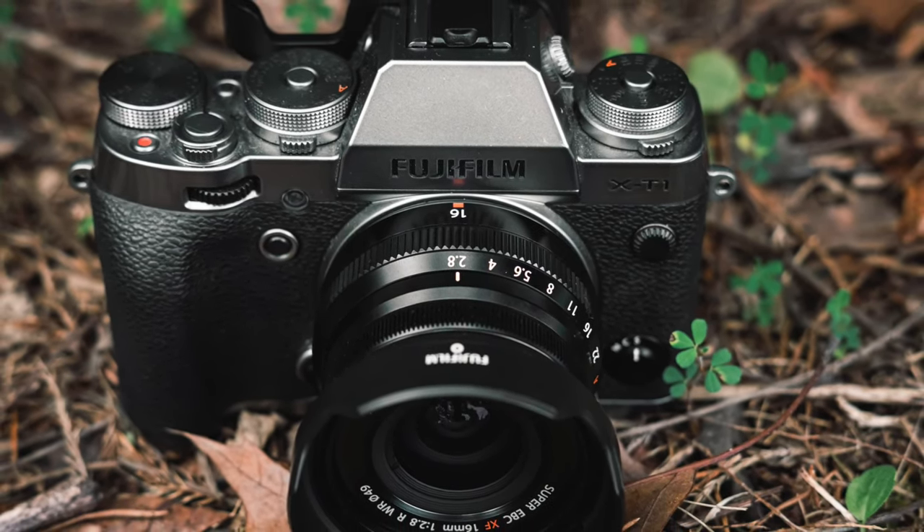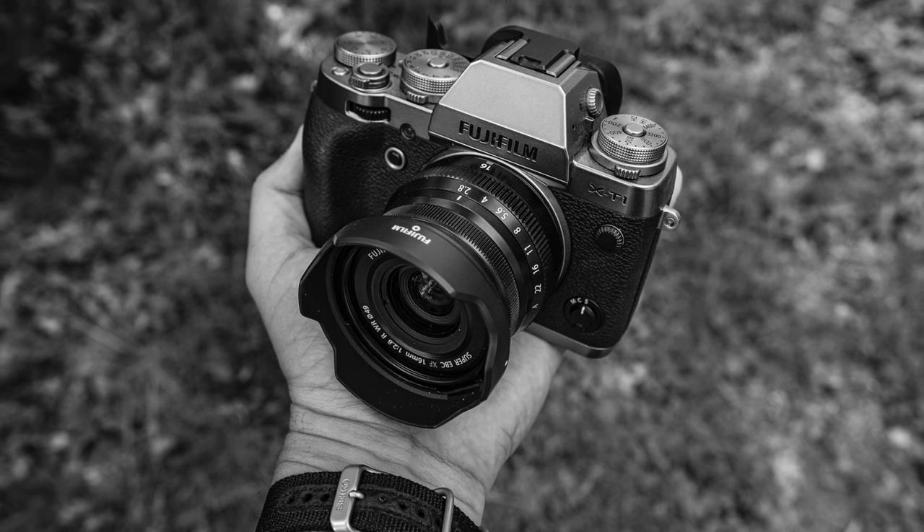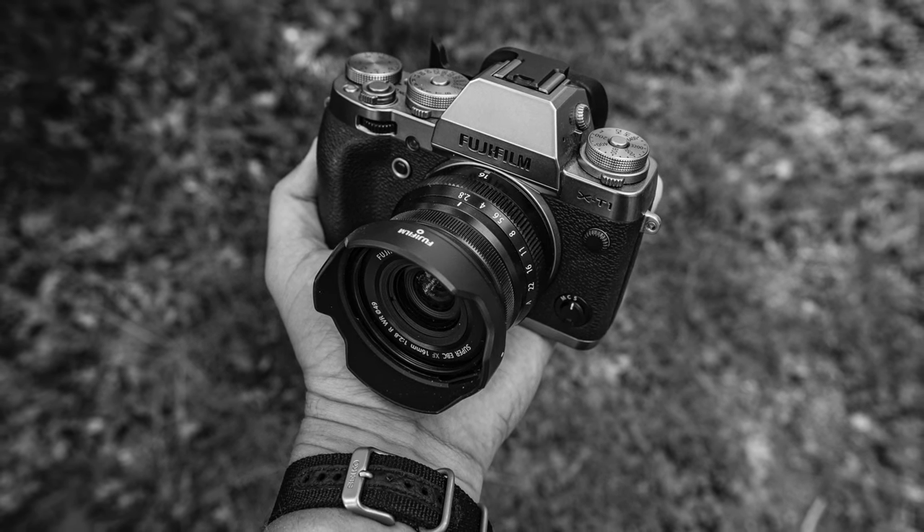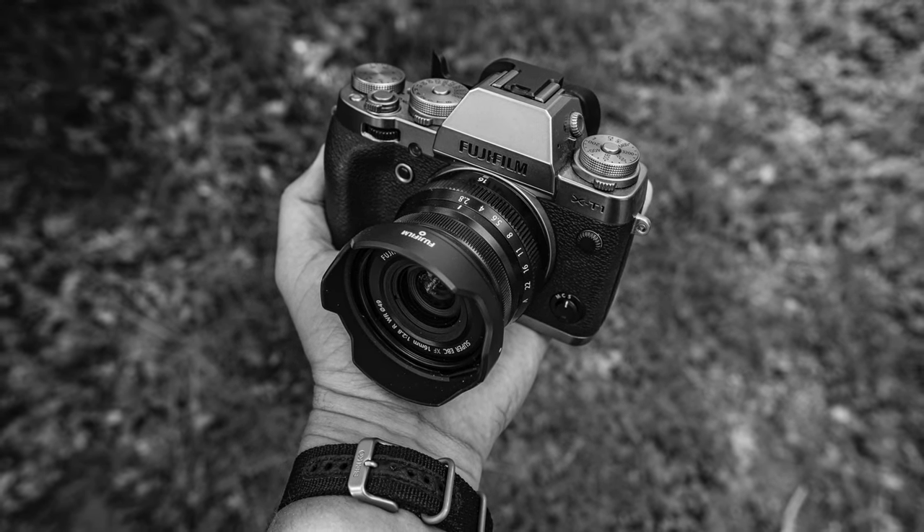I wanted to make a video showing some of my favorite images I've been getting from the last few real estate shoots using a nearly decade-old camera in the X-T1.